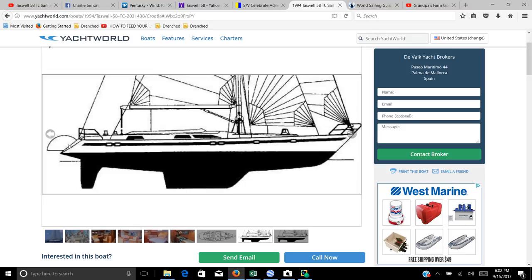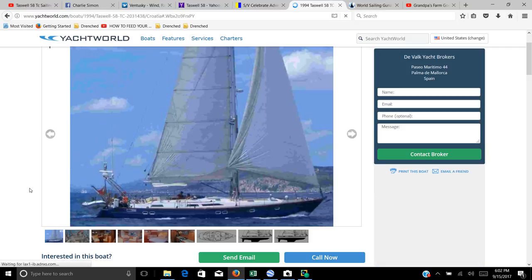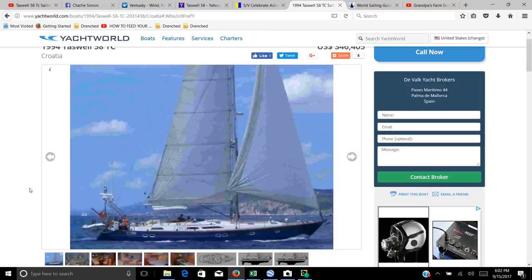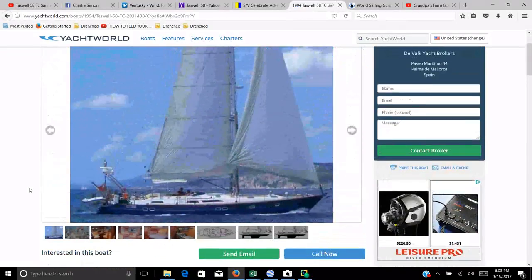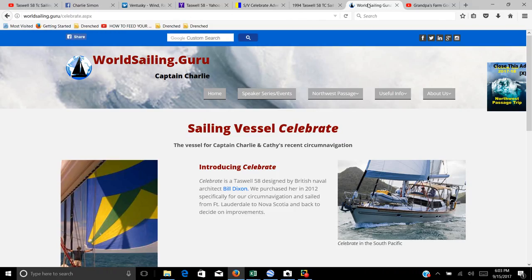She's not a big full-keel boat — just a fin keel with a folding swim platform on the back. That got me thinking: this is the kind of boat I'd like to eventually get into, if I had three hundred and fifty thousand dollars. But it's a decent boat, and you can read about Charlie Simon on his website World Sailing Guru about his recent circumnavigation.